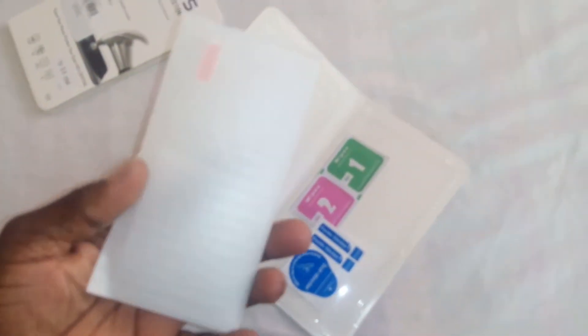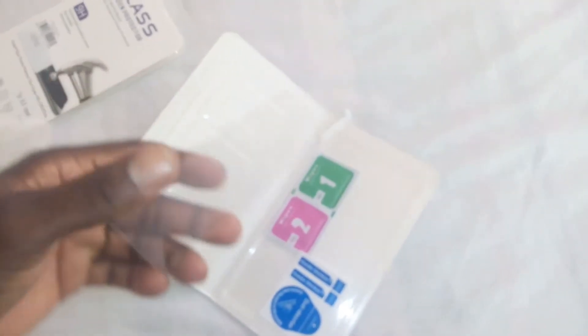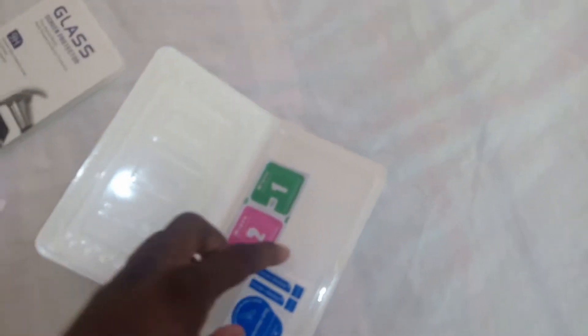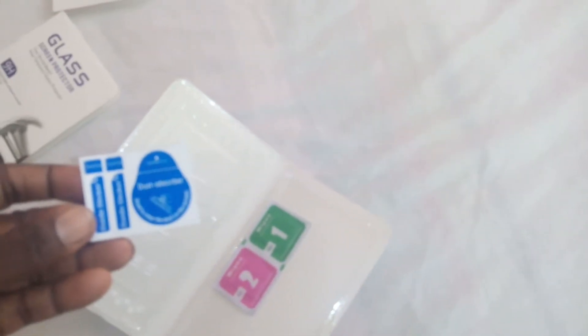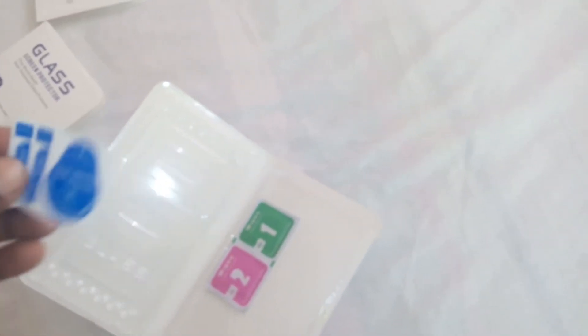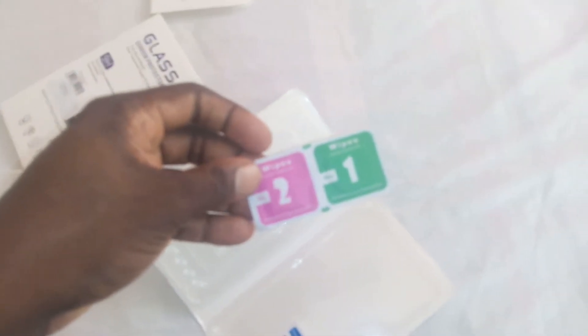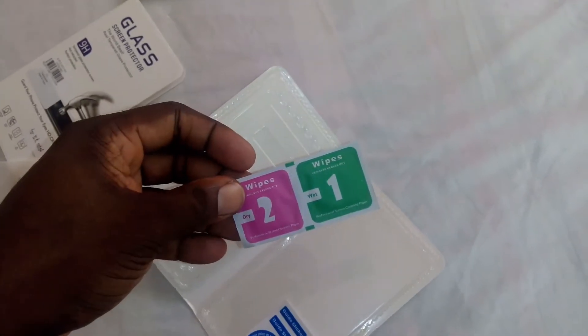The glass is strong, durable, and thick. You've got the stickers here — a dust absorber. You've got wipes to wipe off the screen, and a sticker to take off lint, dust, and fine particles from the screen before putting on the screen protector.